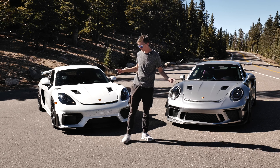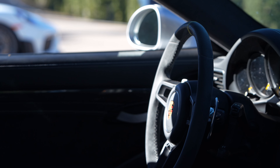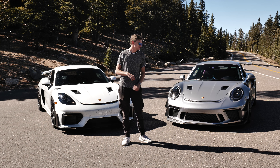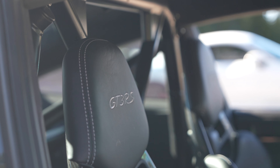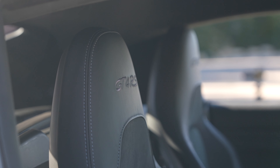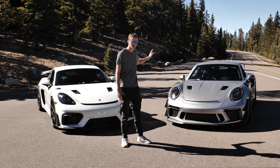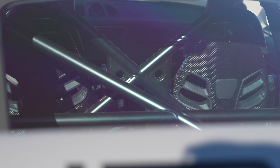The interiors on both of these cars are remarkably similar. They take on Porsche's GT car philosophy of minimalist design and maximum function. Phil has the carbon bucket seats, while my car is a fairly base spec with the 18-way adjustable seats. They do a very good job of holding you in, but if you're going to be tracking your car frequently, the buckets just look cool and obviously hold you in very well.